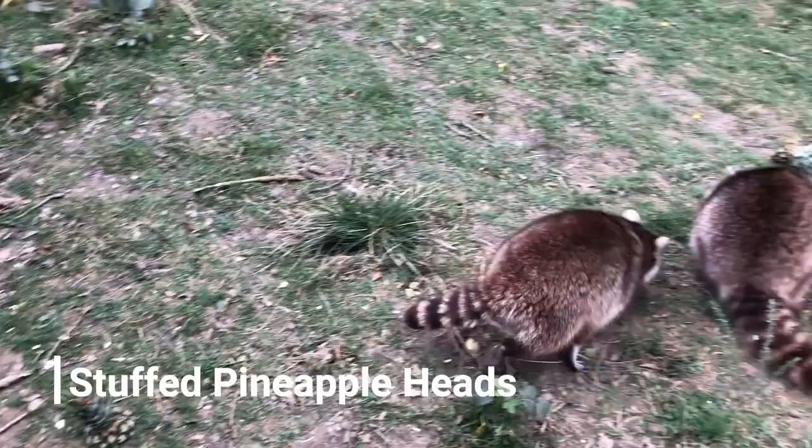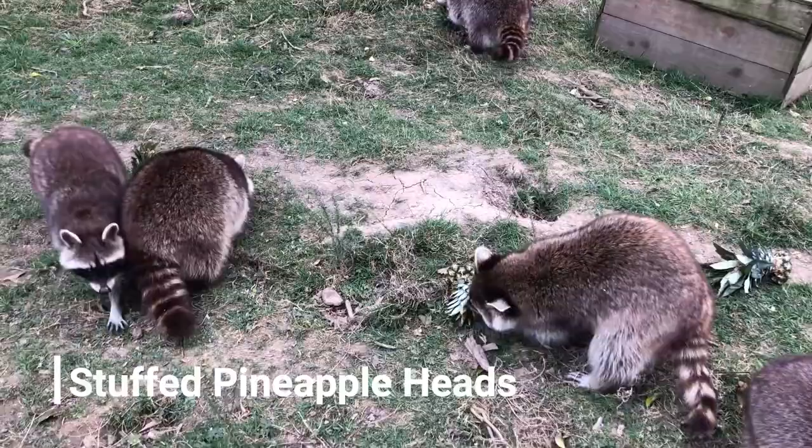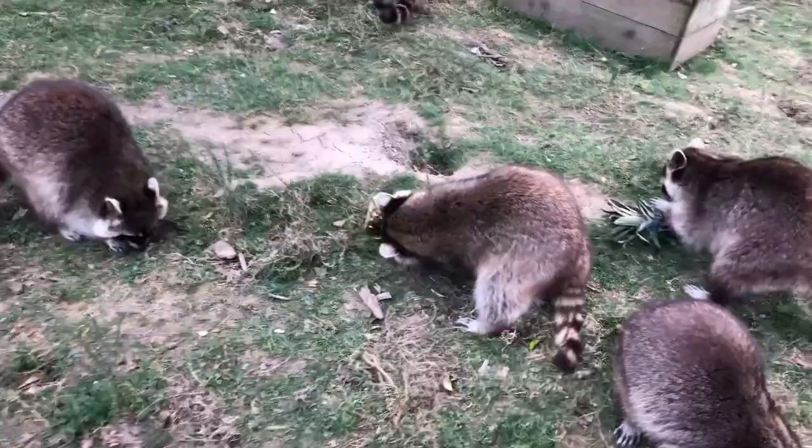Animals have a 24-hour day, just like we do, so we need to make sure we keep them occupied for as long as possible. By making their food a challenging thing, it really helps keep their minds occupied.